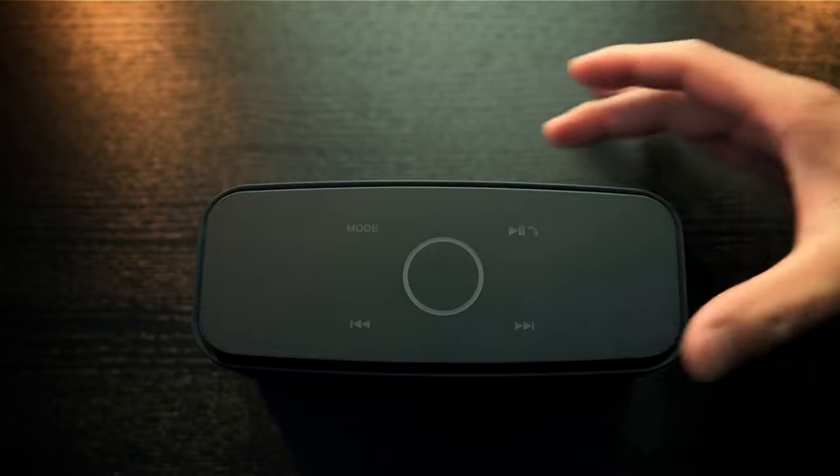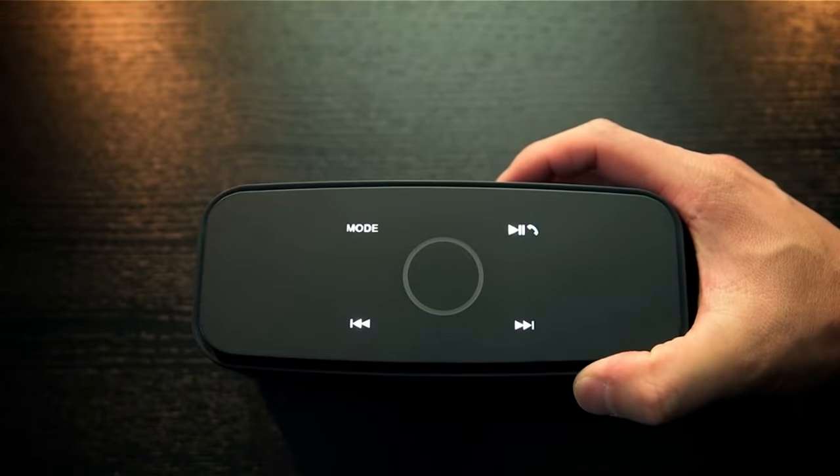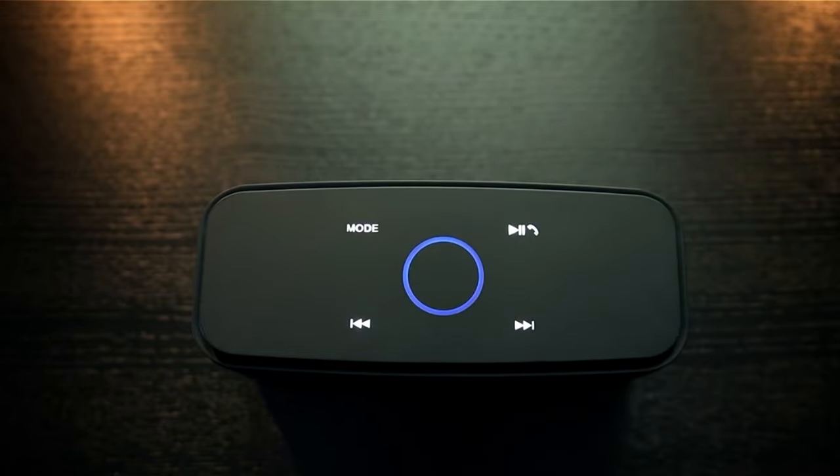If you are using any Bluetooth speakers, then what is your opinion on it? Let me know in the comments.